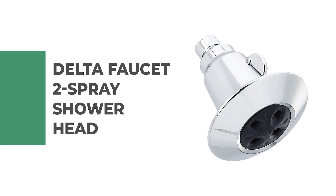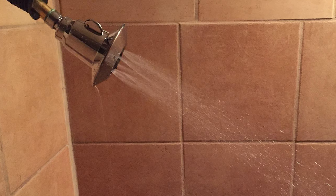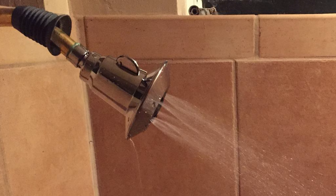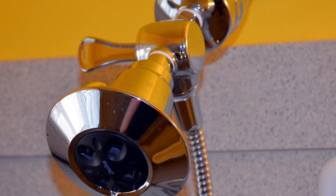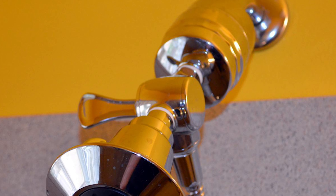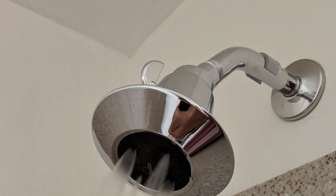Number 2: Delta Faucet 2-Spray Shower Head. This shower head is a simple solution for upgrading your shower — one of the quickest and simplest upgrades you can make. It features a wide range of styles and innovations and installs in less than 20 minutes. Using advanced H2O Kinetic technology, it sculpts water into a unique wave pattern, giving you 3x the coverage of a standard shower head with more coverage, more warmth, and more intensity for a truly drenching shower experience.